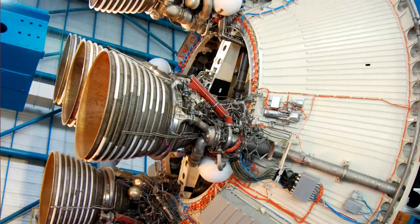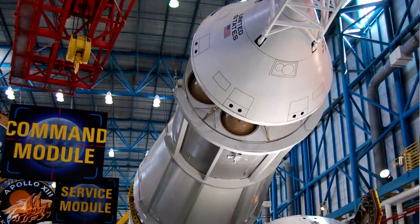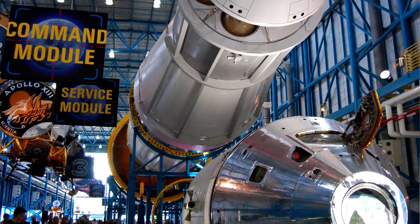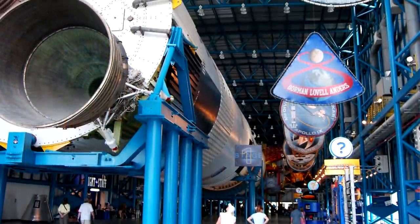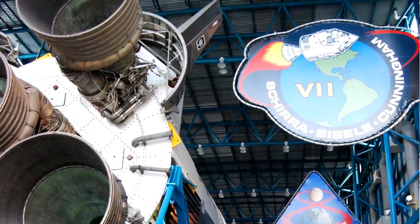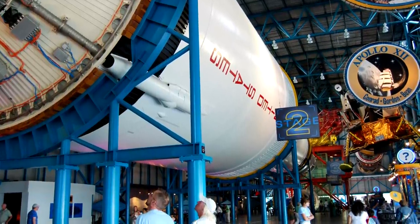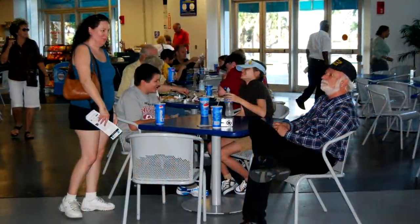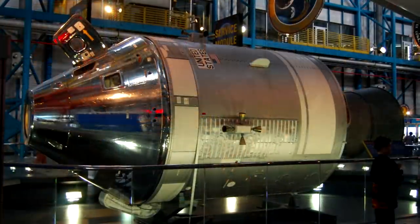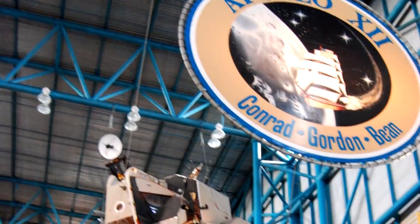As part of the bus trip, you head over to a big facility where they've got a real Saturn V rocket laid out. The Saturn V was the biggest rocket ever made, and it is absolutely huge. You get to walk right underneath one of them. There's a place to eat there and other things to see, but just seeing the mammoth size of the Saturn V rocket is incredible.